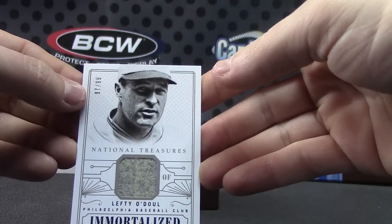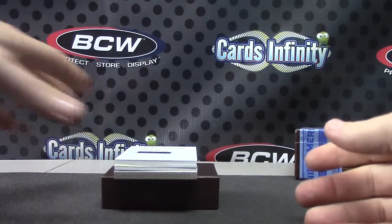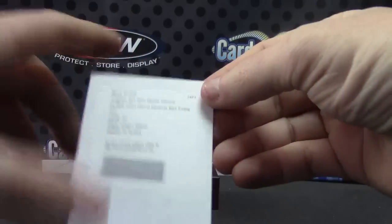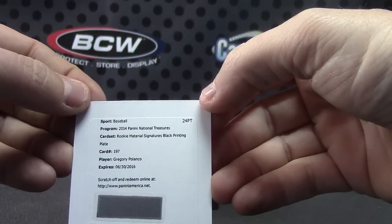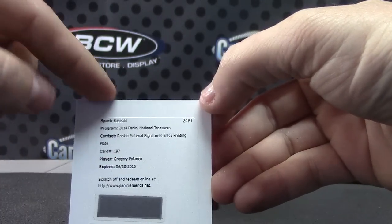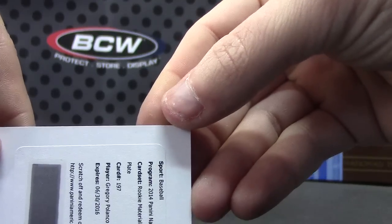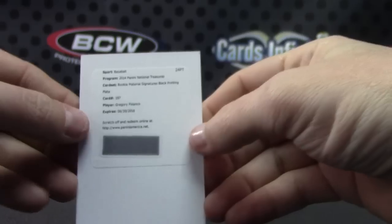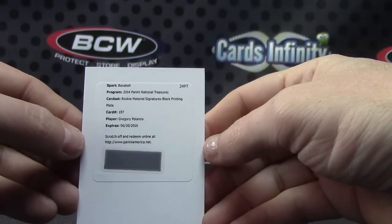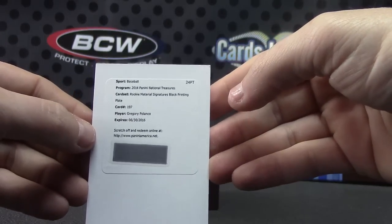Immortalized Relic Card. Next, Gregory Polanco Rookie Material black printing plate — the 1 of 1. This might have a nice patch in this one. One of one Gregory Polanco — these have tag patches on some of them. Is it frozen for everybody? We're having freezing issues on the live feed.